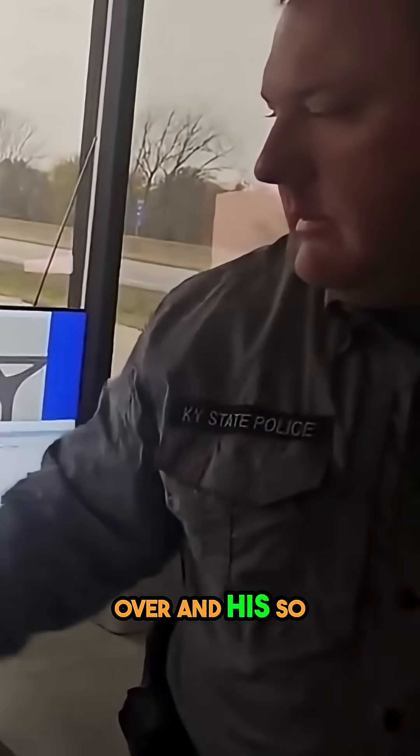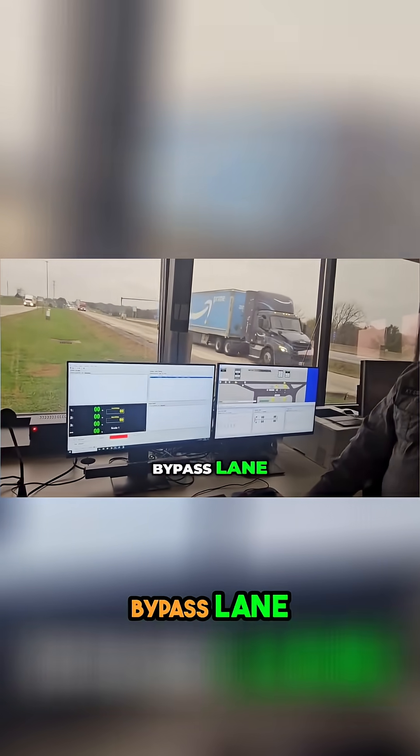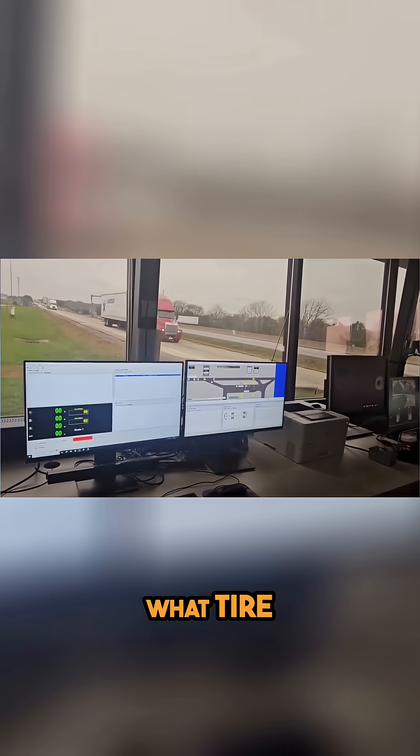It has sorted him over. So he has a tire issue, letting us know that there's one in the scale lane that is coming up. So he possibly has a low tire — potentially has a low tire. Exactly what tire.